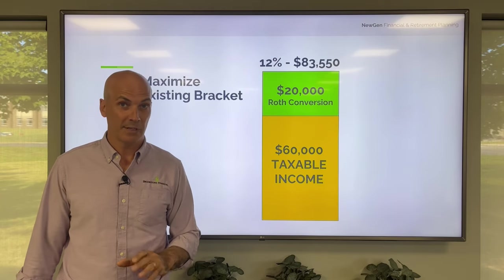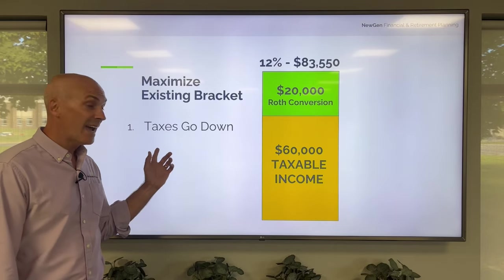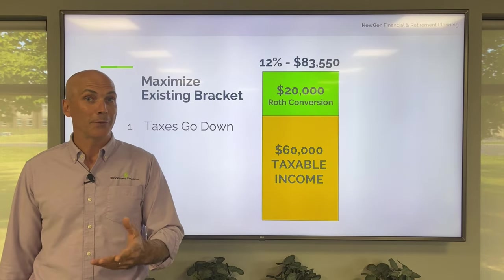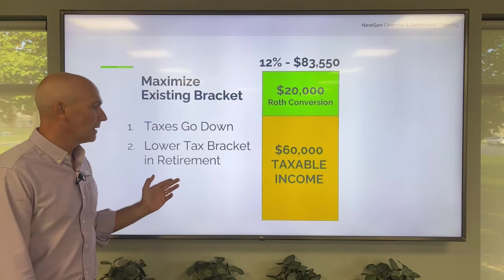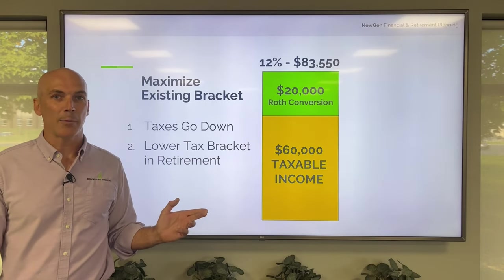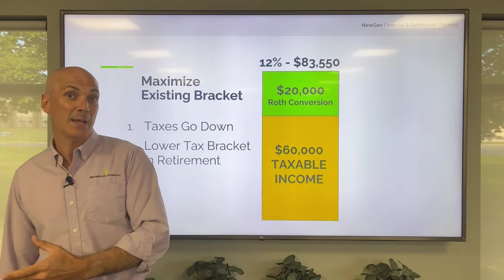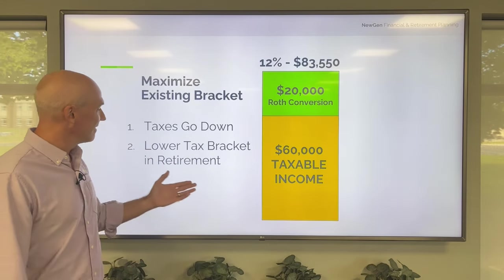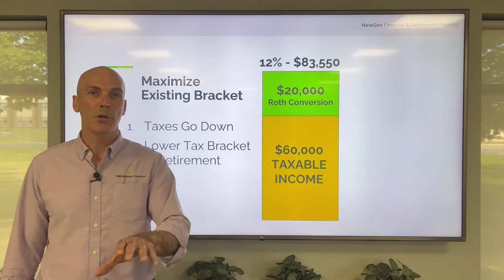How can you lose in this strategy? Well, there are two scenarios. One is taxes go down in the future — with $30 trillion of national debt, how likely do you think that is? Or number two, you're in a lower tax bracket in retirement. And I think this is what we've been lulled into thinking is going to be the case when we retire. Folks, I've been doing this long enough to know that this is not always the case — you're not always in a lower tax bracket when you retire.